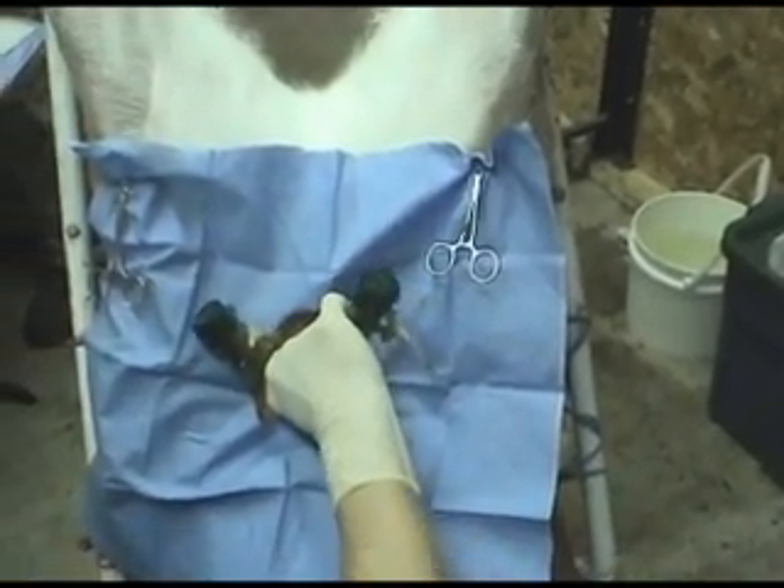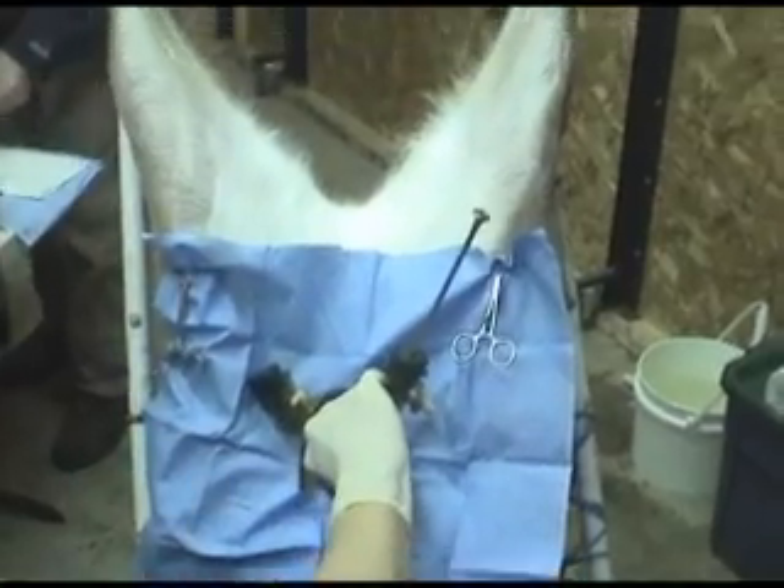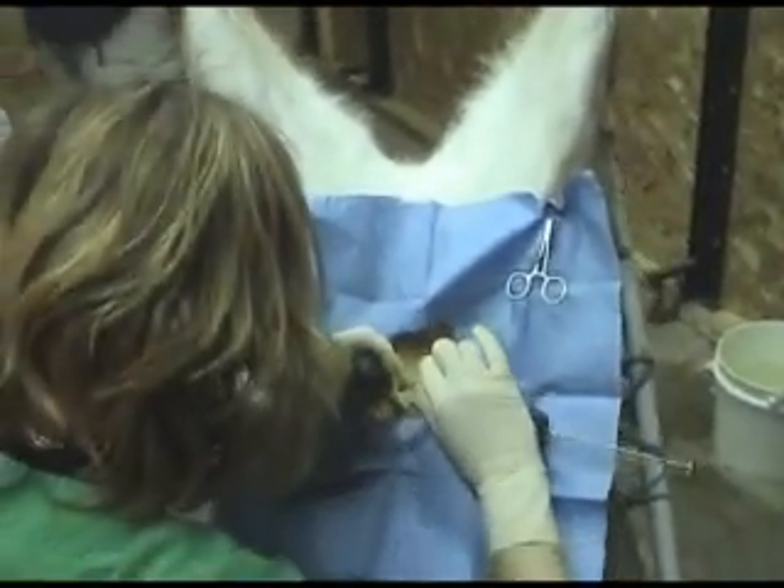The timing and synchronization of does leading up to semen placement are exactly the same for both procedures, and must be done precisely each time.